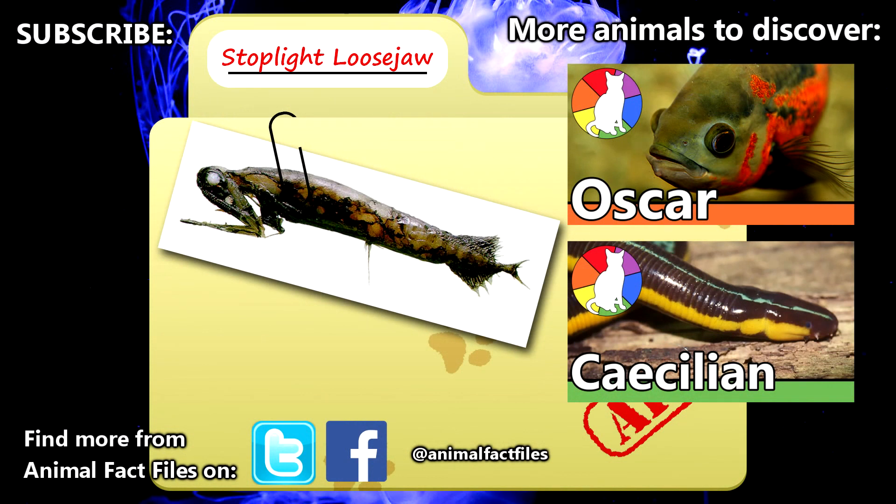For more facts on stoplight loosejaws, please read through the links in the description. If you enjoyed this video and want to see more about unique animals, give it a thumbs up! Thank you for watching, and we'll see you next time on Animal Fact Files!